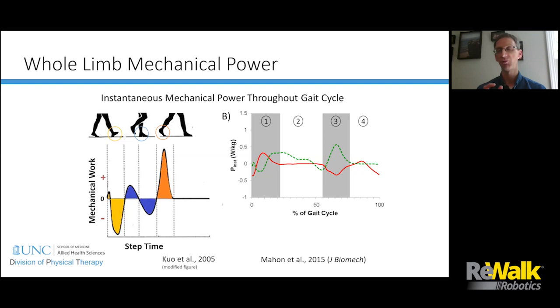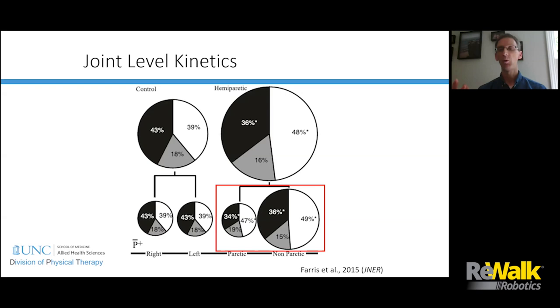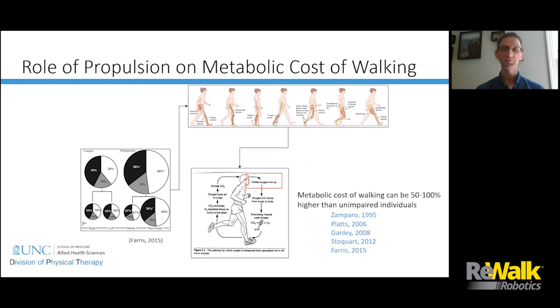Even higher-functioning, faster-walking individuals with stroke still exhibit mechanical asymmetry — it propagates across functional recovery levels. At the individual joint level, we see a redistribution of muscle forces across joints. Because distal muscle weakness is more common, if the distal joints aren't contributing as much, that has to be taken up largely by the hip. This redistribution of muscles means they're working in different ways, requiring different oxygen consumption. People with stroke can require up to twice as much oxygen as someone who hasn't had a stroke — a significant problem.